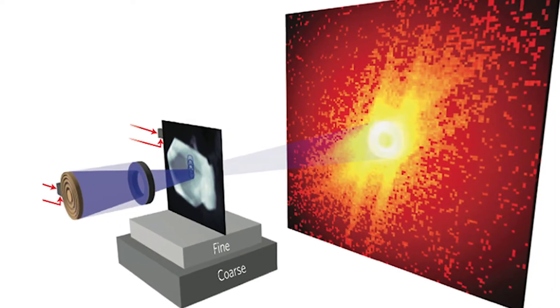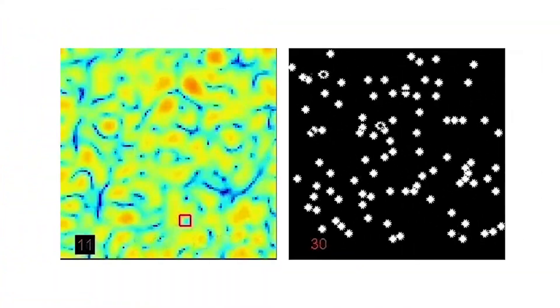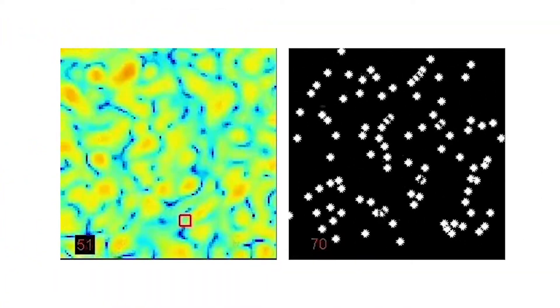That's very exciting for us because any sample we look at has some inherent heterogeneity — there's some structure in it. It's not all the same over 100 microns. With the upgraded ALS, we can actually look at that.